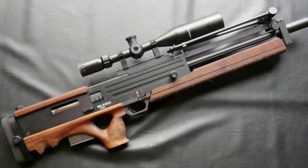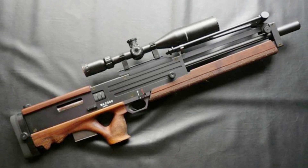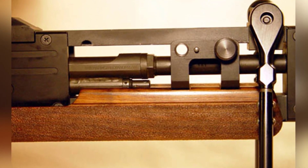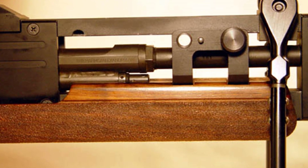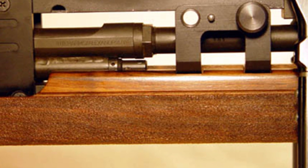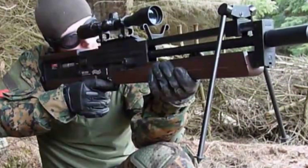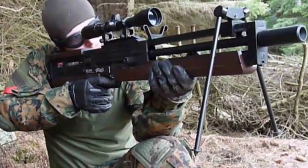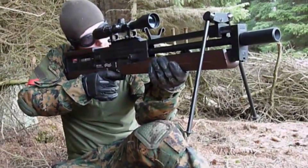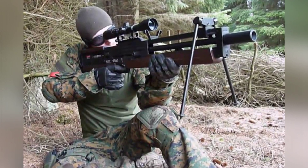The other two versions fire 7.5×55mm Swiss caliber ammunition and 7.62×51mm NATO standard ammunition. Distinguishing between different caliber versions through simple visual observation is not easy. People may notice that the muzzle devices shown in different photos are different — this is due to the evolution of the firearm's design. The first generation used a short cylindrical muzzle device, while the second generation made slight optimizations, changing it to a cage-style muzzle device, among other improvements such as the gas system and reduced recoil.